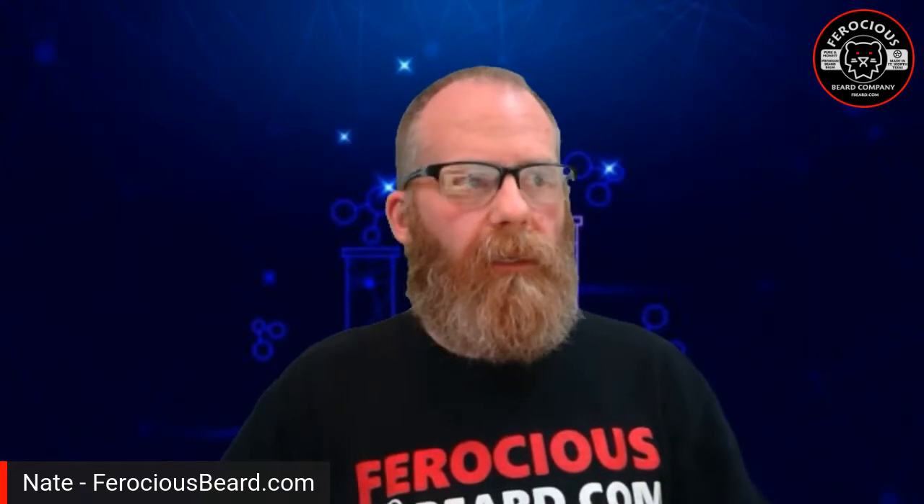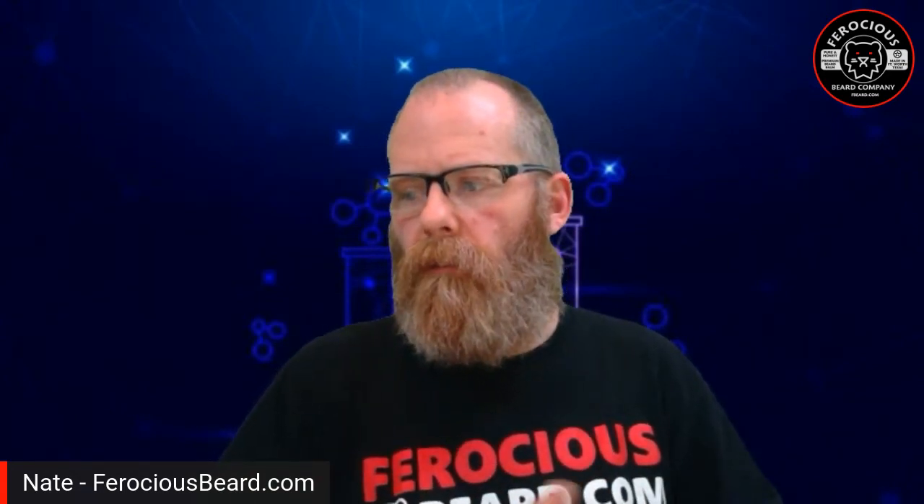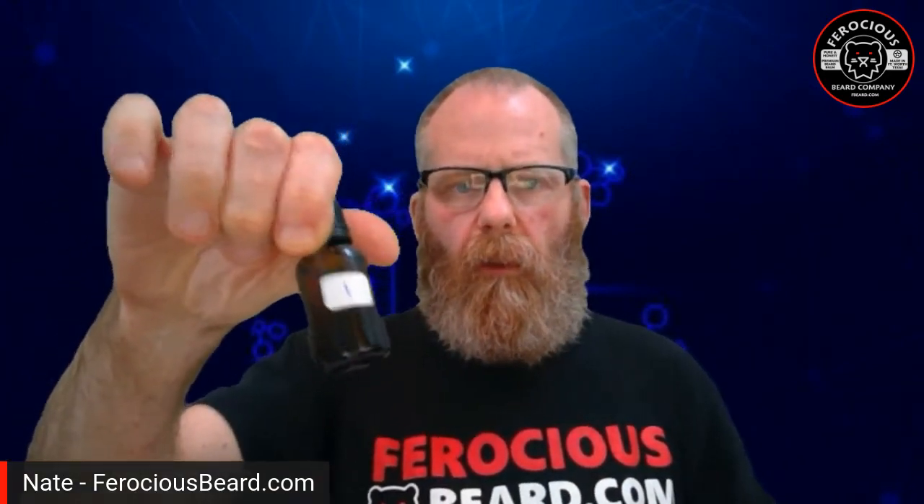Hey ferocious fans, it's Nate Powell from ferociousbeard.com. Last night during our collaboration corner, we came up with six different scents. Tonight I made all six of those in half-ounce sizes because I wanted to try each one and give you my honest opinion on each scent.